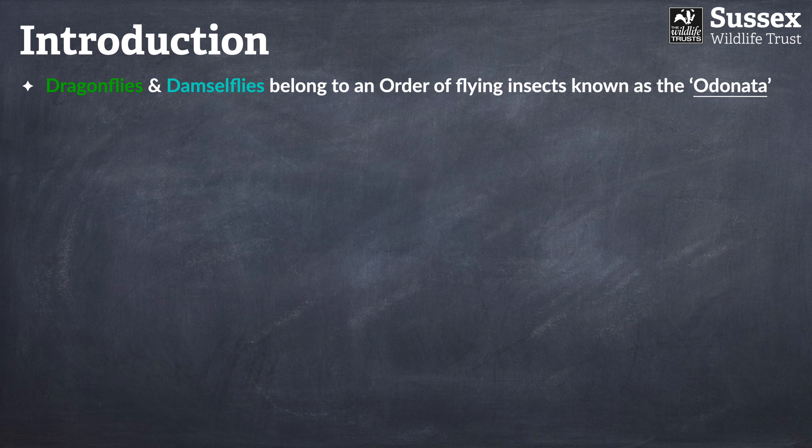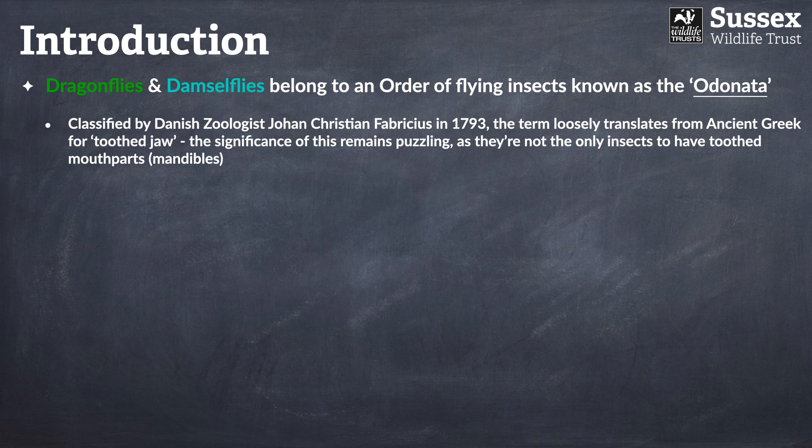Dragonflies and damselflies belong to an order of flying insects known as the Odonata. The Odonata were classified a couple of hundred years ago by a Danish zoologist named Johan Christian Fabricius. The term translates from the ancient Greek for 'toothed jaw,' though the significance of this is a bit strange because they're not the only insects to have teeth.